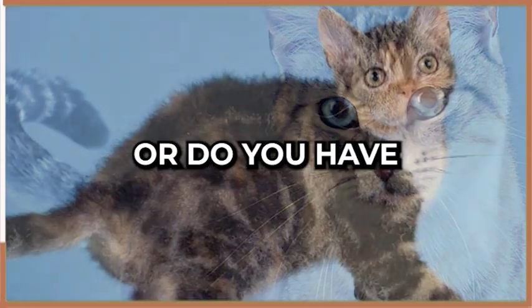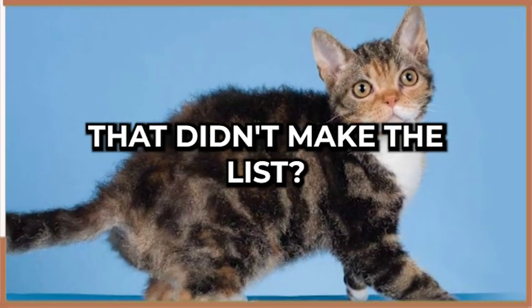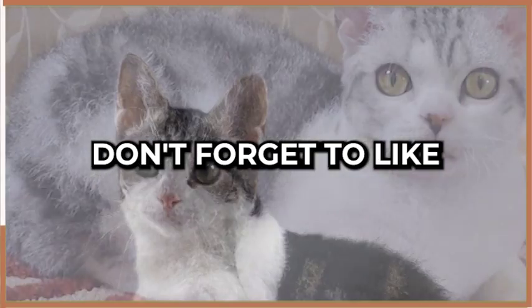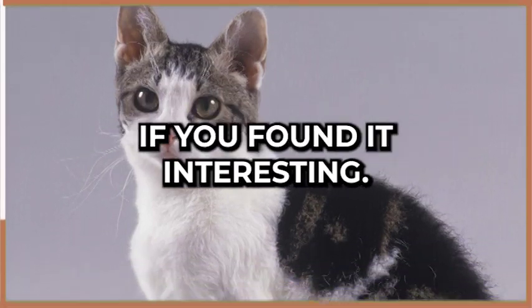Do you own one of these rare cats, or do you have a favorite breed that didn't make the list? We'd love to hear from you in the comments below. Don't forget to like and share this video if you found it interesting.